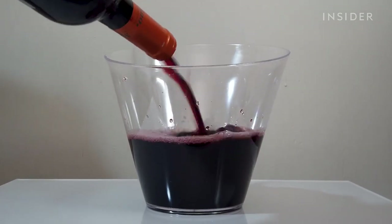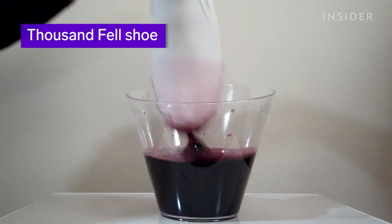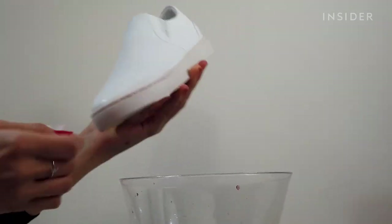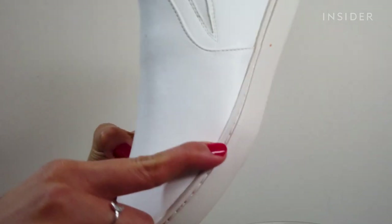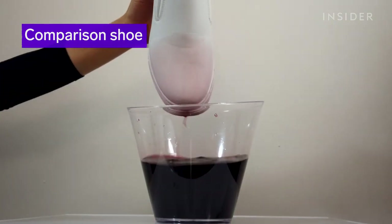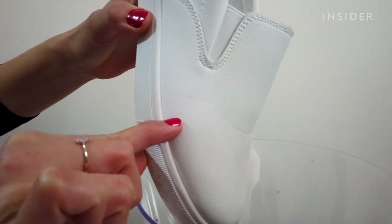As a final test I'm dipping both shoes in a bucket of red wine for 10 seconds. Unfortunately I see a stain line appearing on the Thousand Fell shoes, and a stain line definitely shows on our comparison shoe too.